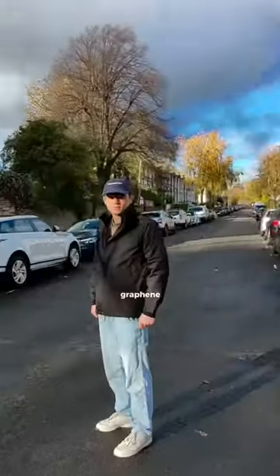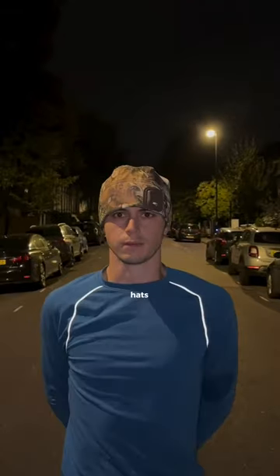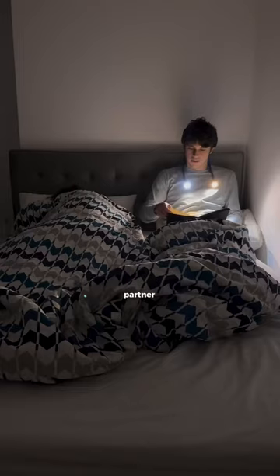This button activates graphene heat pads embedded in this jacket which keep you toasty at around 90 degrees. These hats have lights in them which let you see where you're going. This light sits on your neck and lets you read without disturbing your partner.